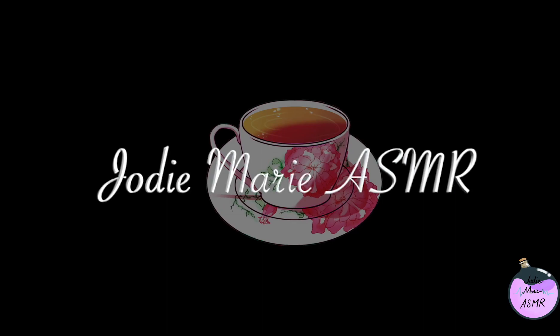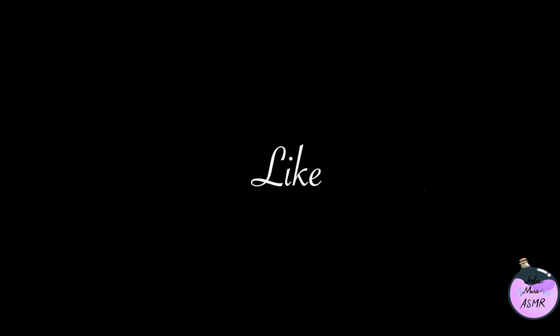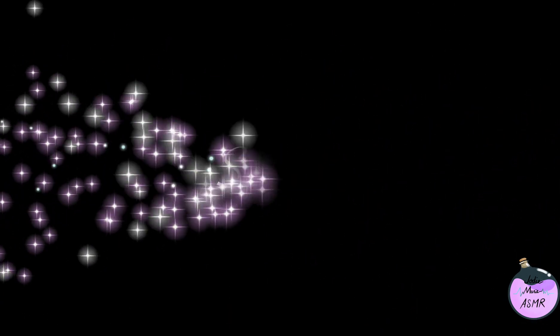It's me, Jodie Marie. Welcome to the madness. Don't forget to like and subscribe. Hello everybody, I hope you're all doing really well. Today's video is a try-on haul video.